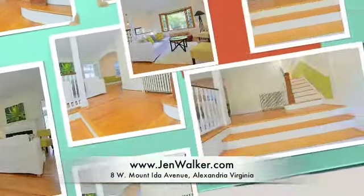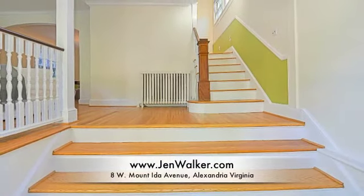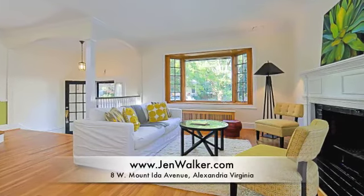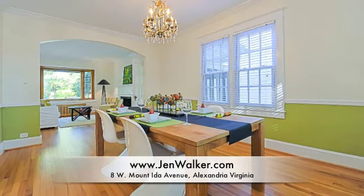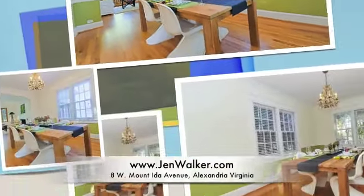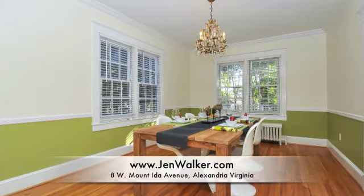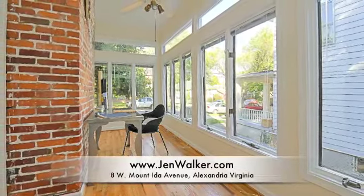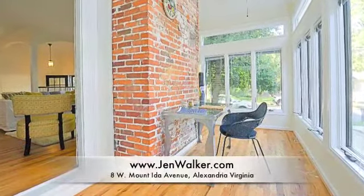Enter the home through a wide foyer that leads up to the main level, distinguished by an open railing. There is a large formal dining room filled with natural light, conveniently located off of the living room and kitchen for maximum ease of entertaining and everyday living. Enjoy relaxing in the sunroom addition with an exposed brick wall and three walls of oversized windows.